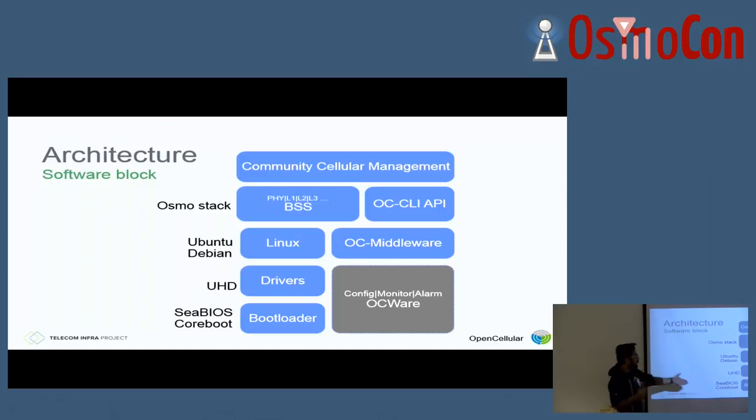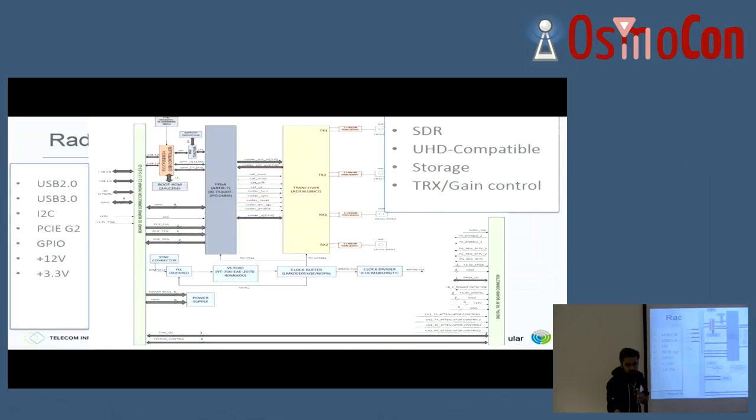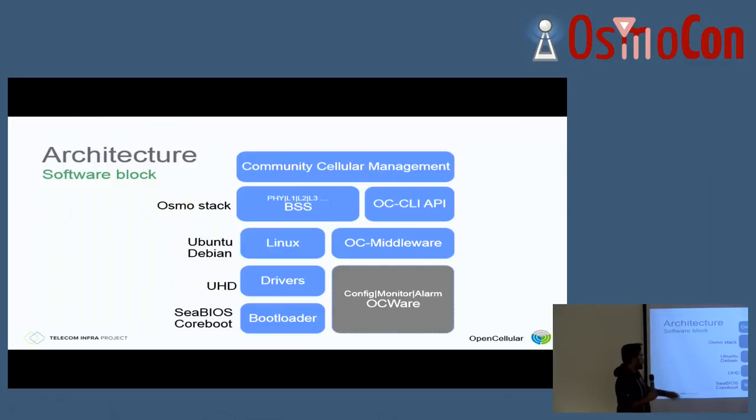We've done some enhancements on the bootloader around coreboot. The microcontroller is actually monitoring the boot sequence. As the Intel boots up, it goes through initializing Silicon, ROM, RAM, and all those steps — all monitored by the Tiva microcontroller running OCware. Let's say your mSATA is not working: it will restart three times. If it doesn't work, it'll start sending messages out on the Ethernet port or Iridium, depending on how you've configured it.